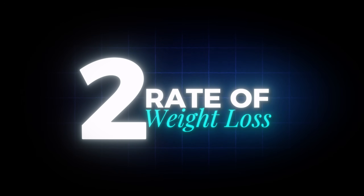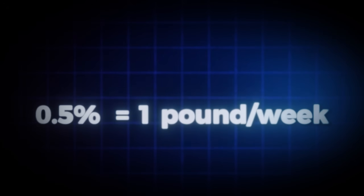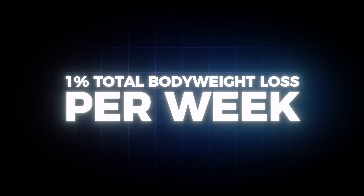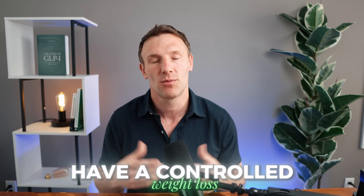Once you get past side effects, I look at rate of weight loss. In general, for these medicines and weight loss overall, we aim for about 0.5 to 1 percent of total body weight loss per week. For example, at 200 pounds, one percent per week is two pounds, and 0.5 percent is one pound. If you're in that range, you're going at a good rate. The reason we picked this rate is that going faster than one percent total body weight loss per week increases the risk of gallstone formation, and these medicines do carry a risk of gallstones and gallbladder attacks.